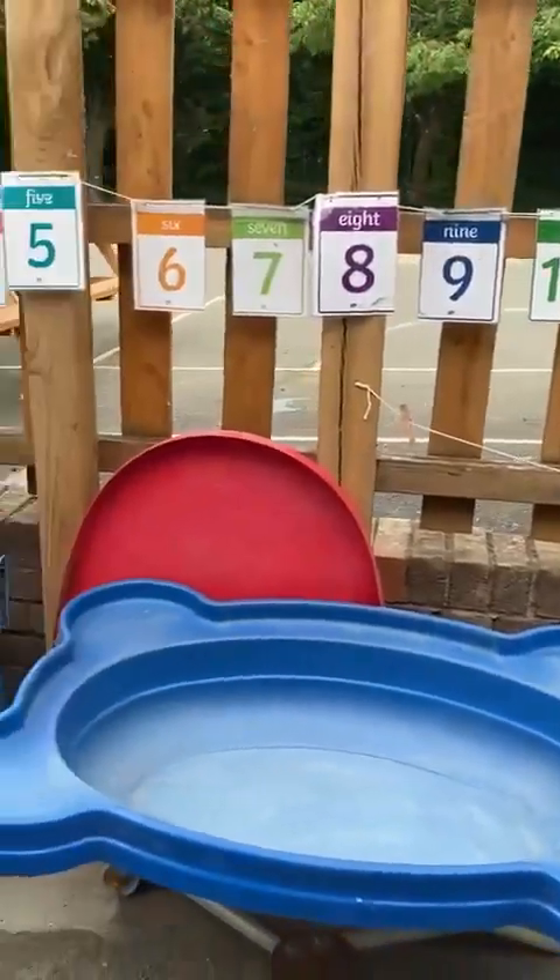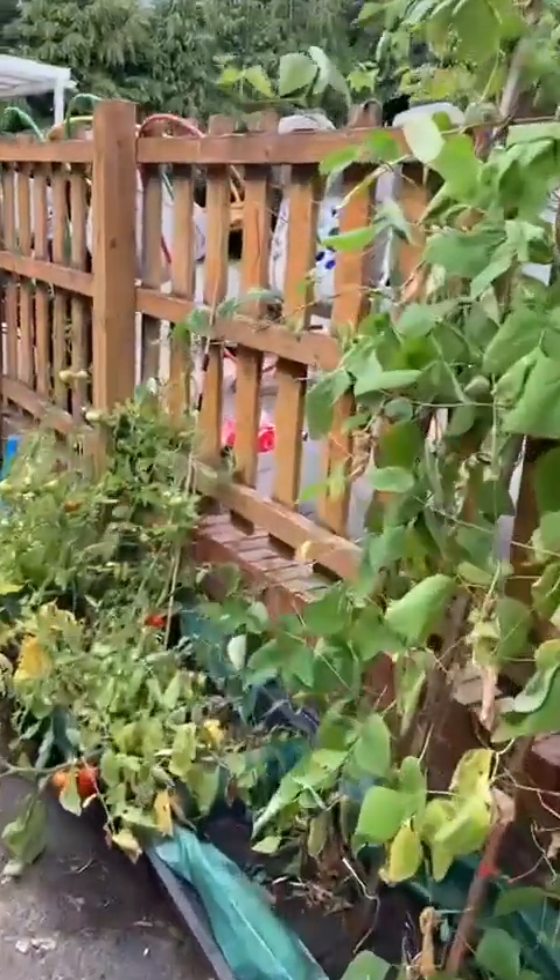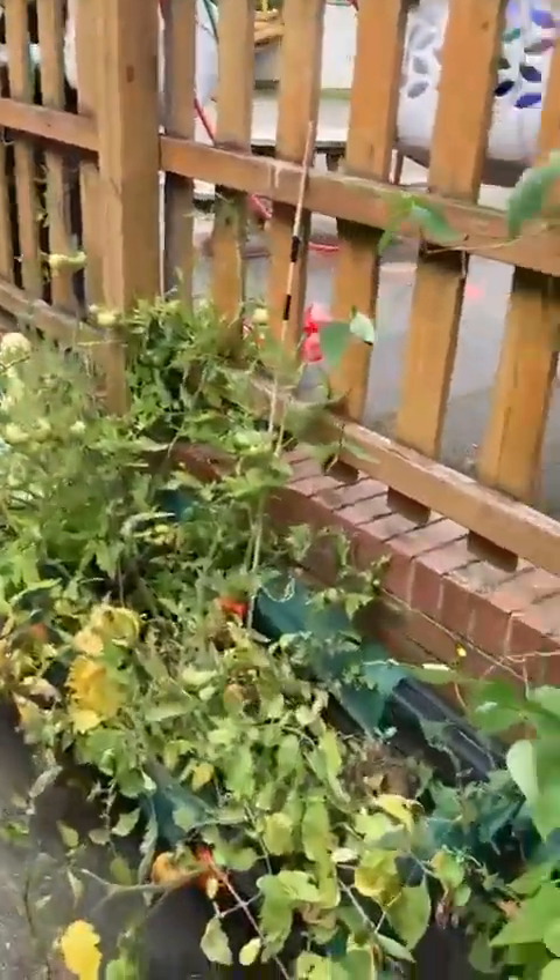Outside I have things like sand and water, a mud kitchen, big building, and a gardening area. We've still got some lovely tomatoes coming from last year.